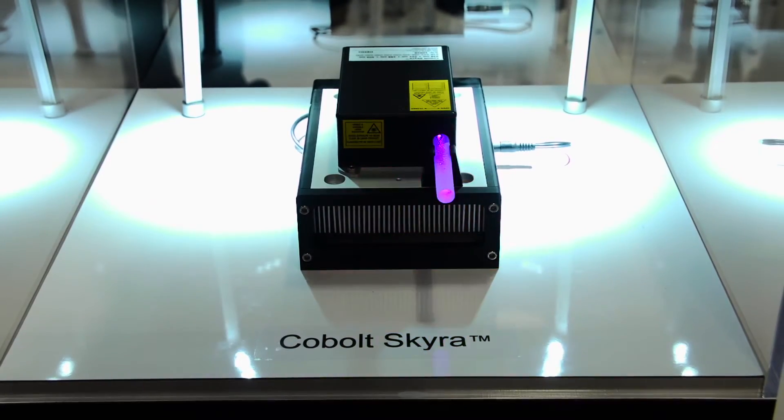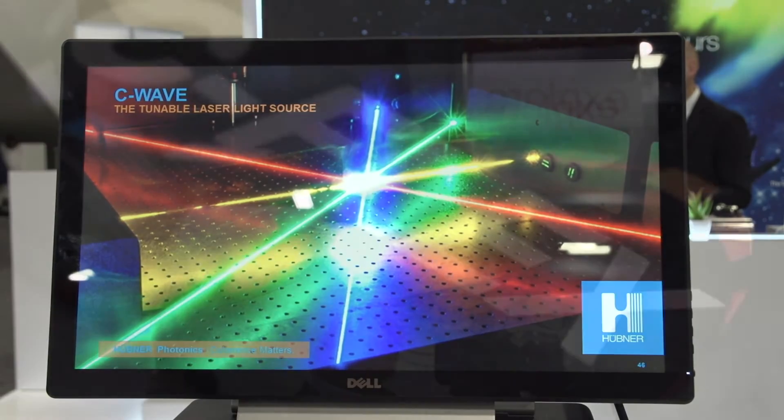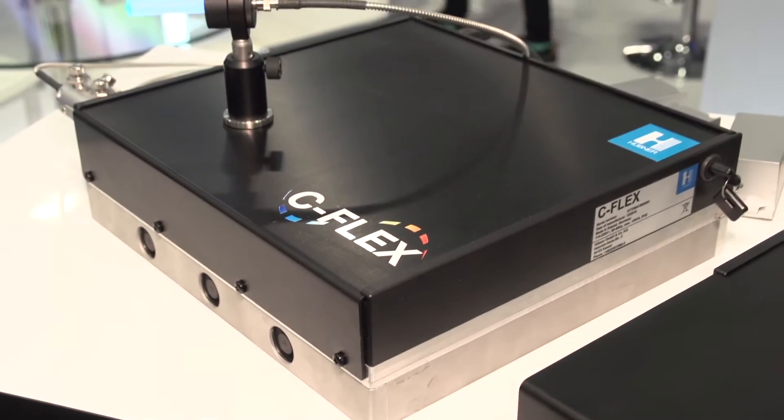Cobalt is proud to be a part of Hubner Photonics and this year at Photonics West we're extremely excited to show our centerpiece product, the Cobalt Skyra. We'll also highlight improvements in the performance of the C-Wave and introduce our new laser combiner, C-Flex.